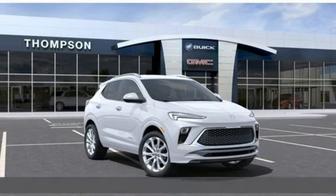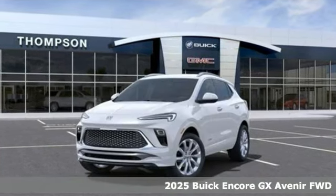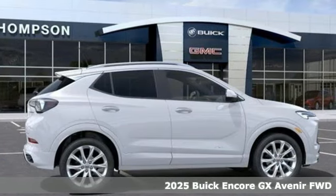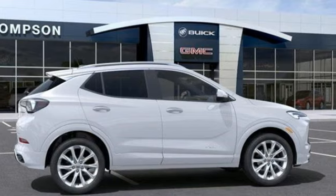It's a new 2025 Buick Encore GX. In a Buick, you get innovative technology and sophisticated design for the real world. Plus, it offers an exciting list of features.